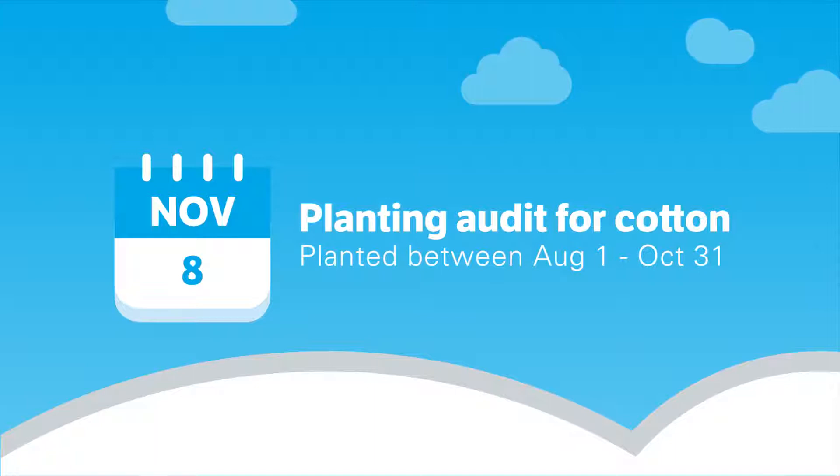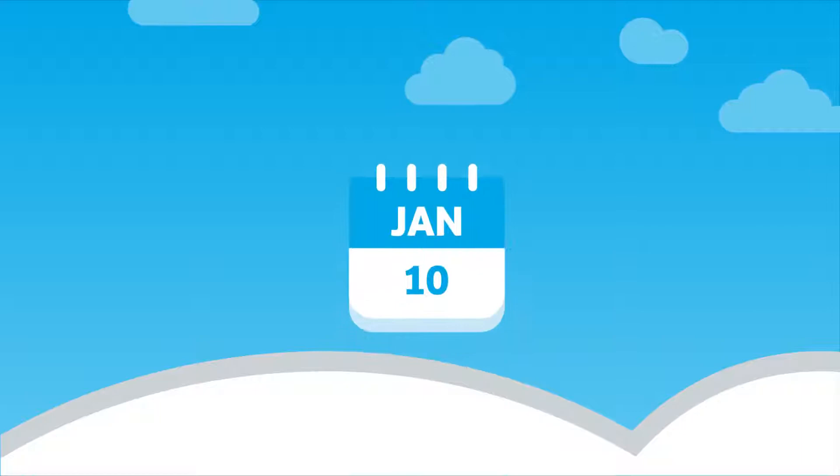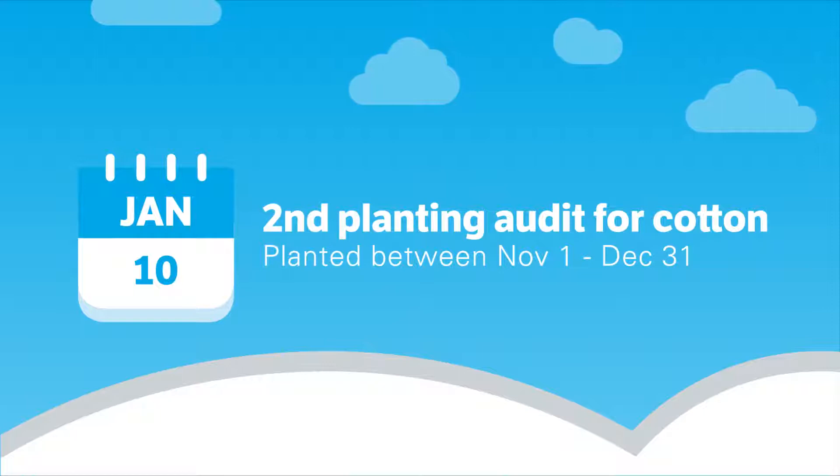On November 8, your planting audit for cotton planted between August 1 and October 31 must be completed and any discount fields nominated. The second planting audit is due on January 10 for all cotton planted between November 1 and December 31.